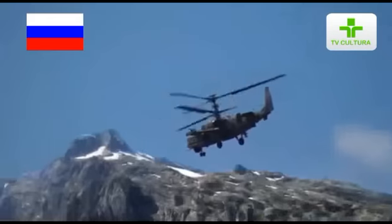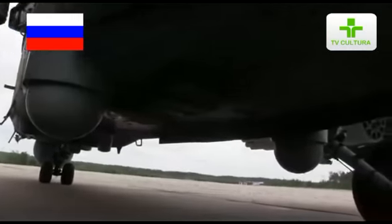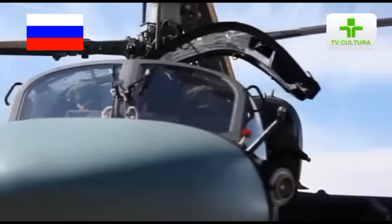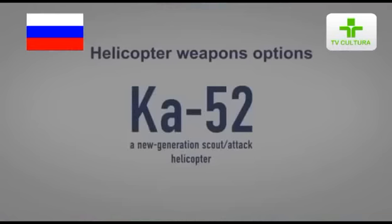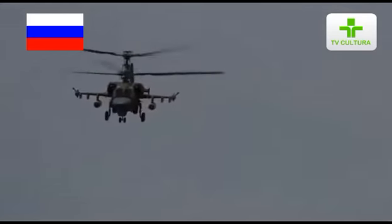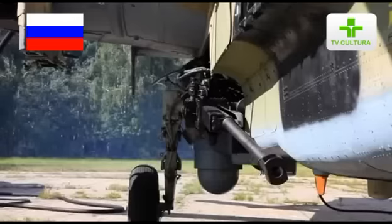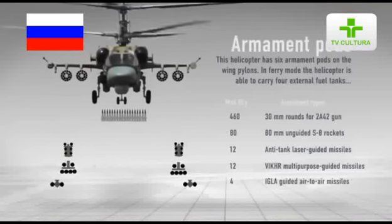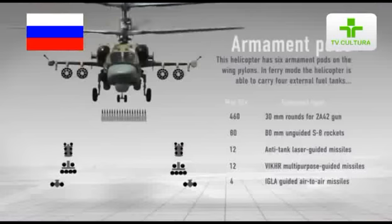The helicopter's electro-optical countermeasures system is designed to protect it from engagement by surface-to-air missile systems, including MANPADS and anti-aircraft artillery systems, by detecting threats and using countermeasures against attacking weapons. The helicopter is equipped with powerful offensive weapons: a movable 30mm 2A42 cannon with 460 rounds, and S-8COM unguided rockets with heat-fragmentation warheads, up to 80.